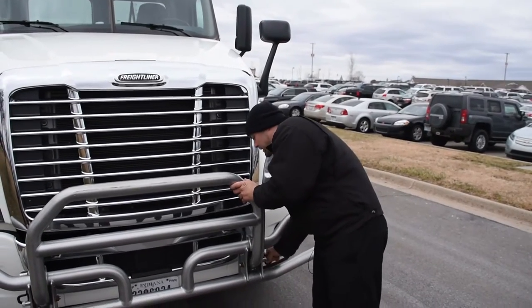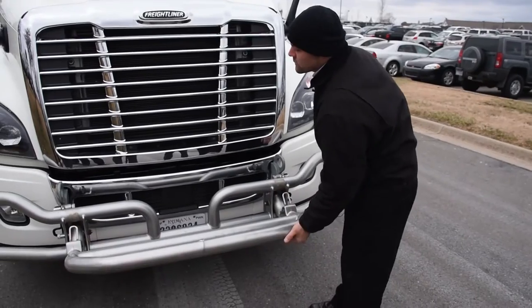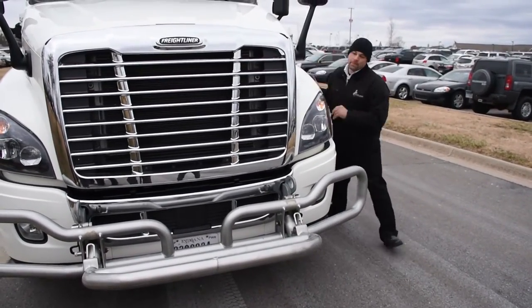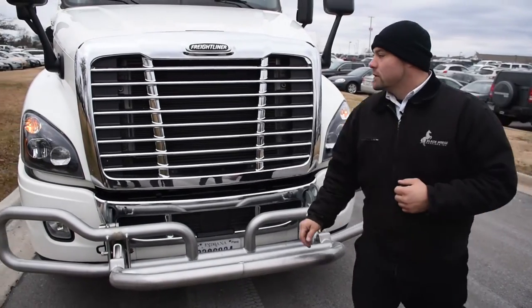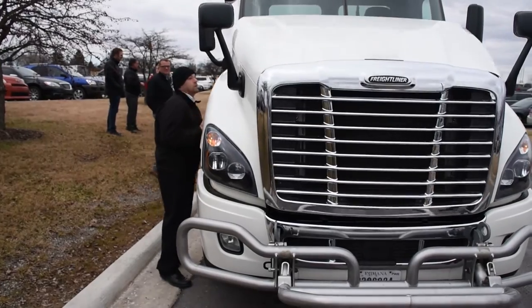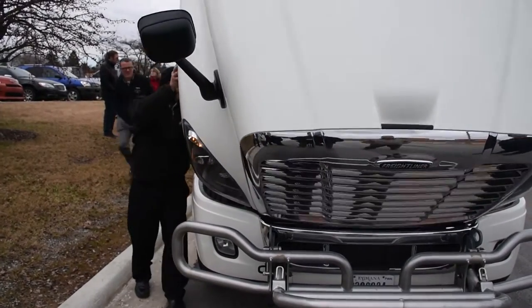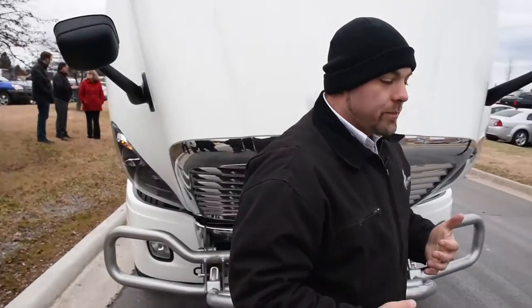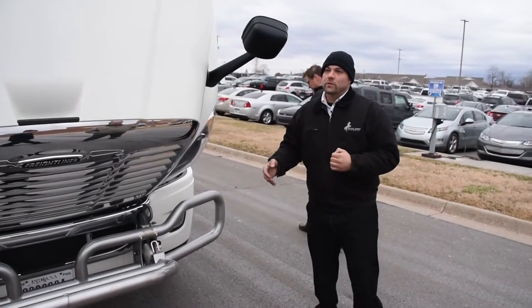The deer guard easily comes down so we can open up the hood. The hood comes open like that — very simple operation so the drivers can do their proper pre-trips.